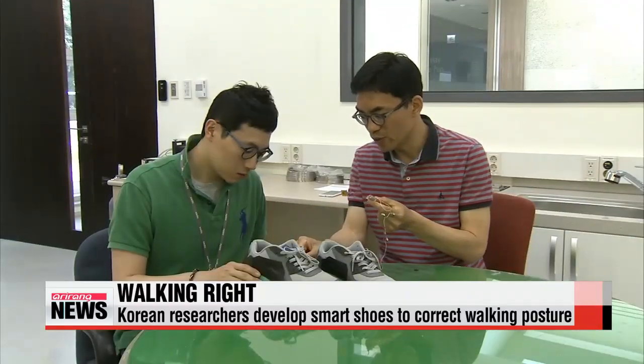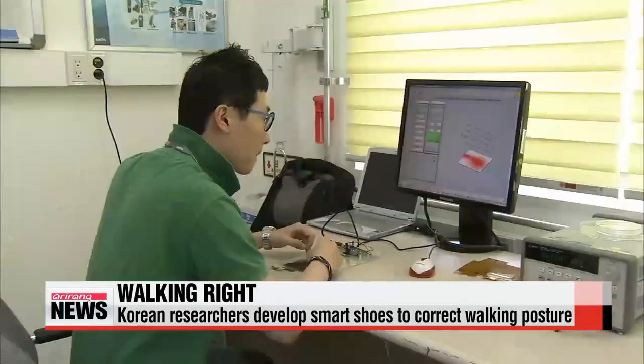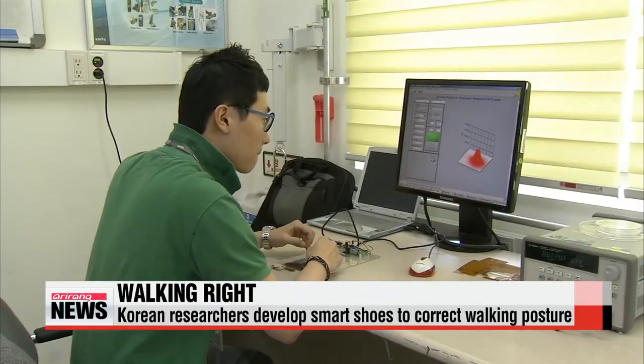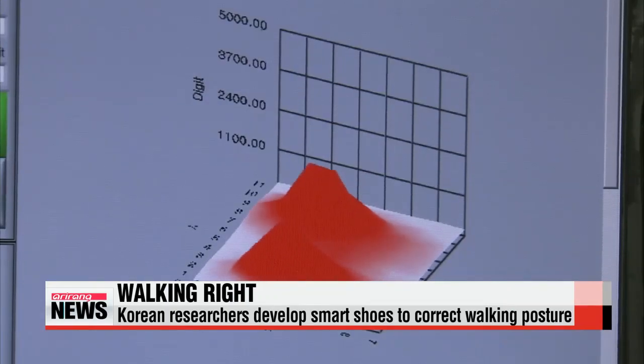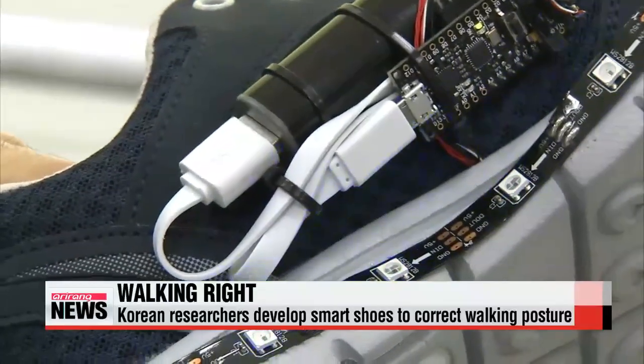The researchers put a thin layer of tactile sensors at the bottom of the shoe to measure the amount of pressure applied on the feet when a person walks. The sensors are connected to a set of LED lamps that light up in different colors according to the pressure points.